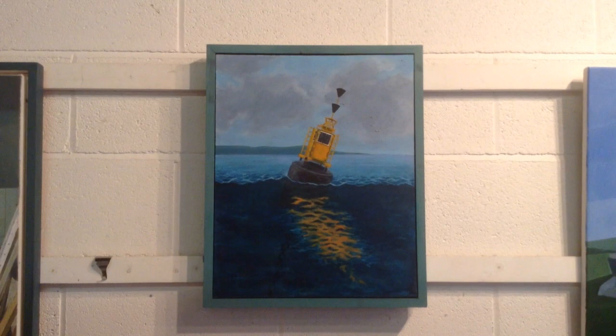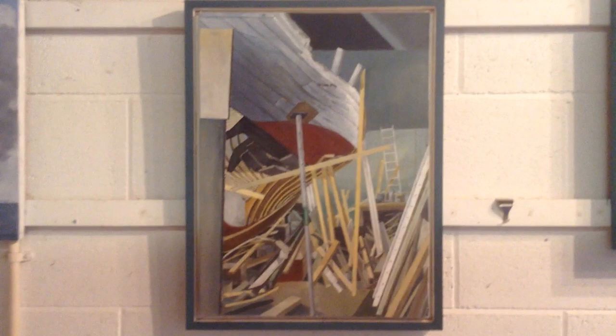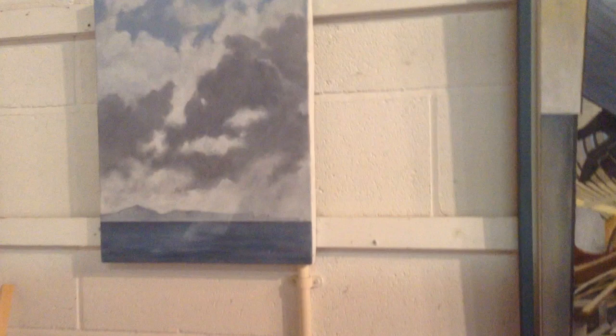Older stuff now. A boy in the Sound of Harris. Reclamation, from a visit to an old boatyard in Essex. That's a view of Skye from the Outer Hebrides.